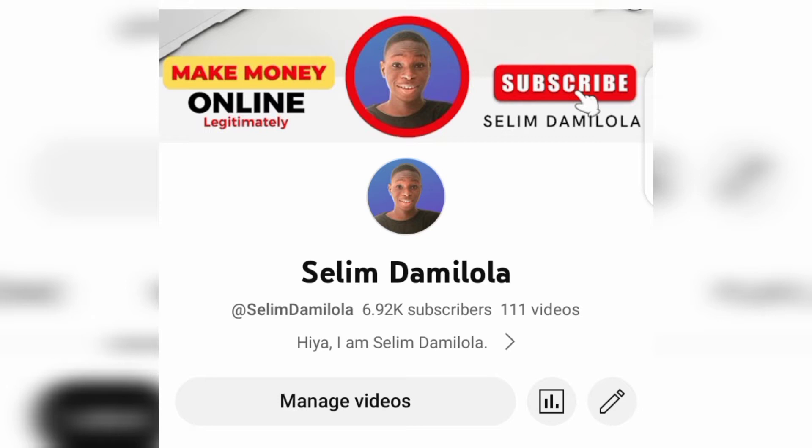If you are new here, don't forget to subscribe and turn on the notification for more amazing content like this. Also help me by liking this video — when you like the video, YouTube is going to show it to more people who need it.